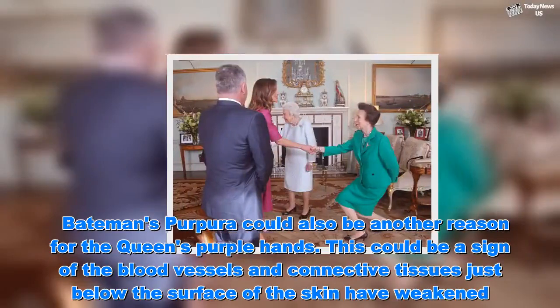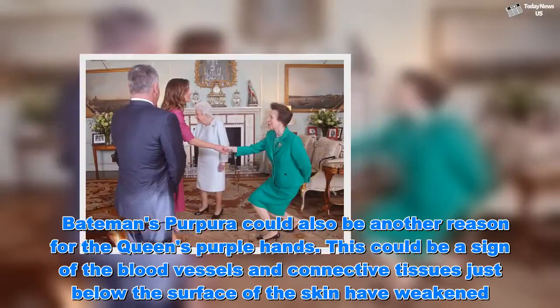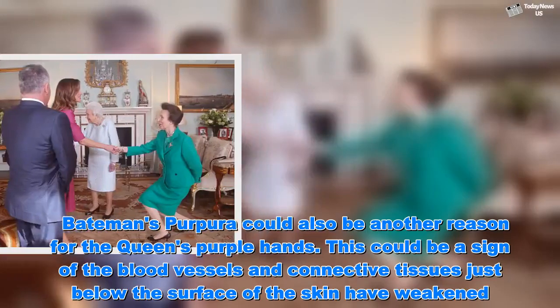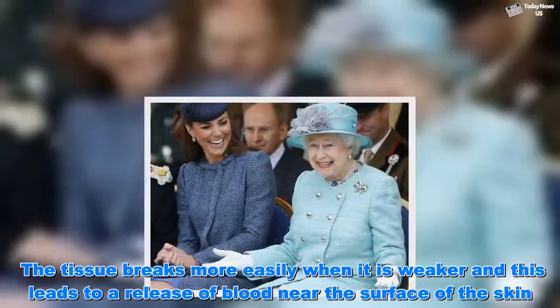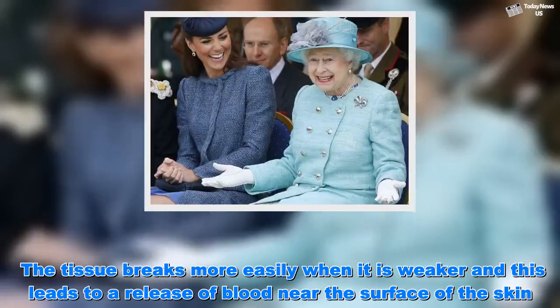This could be a sign that blood vessels and connective tissues just below the surface of the skin have weakened. The tissue breaks more easily when it is weaker, and this leads to a release of blood near the surface of the skin.